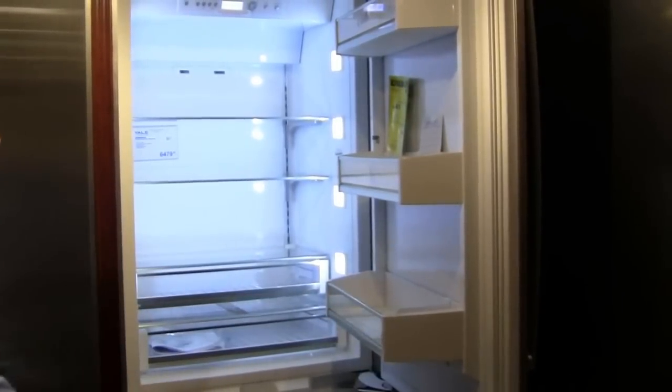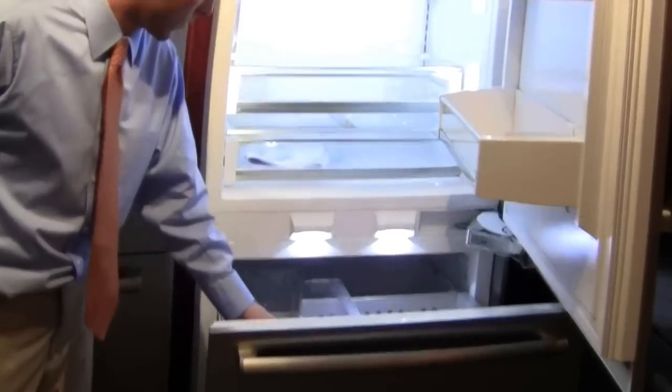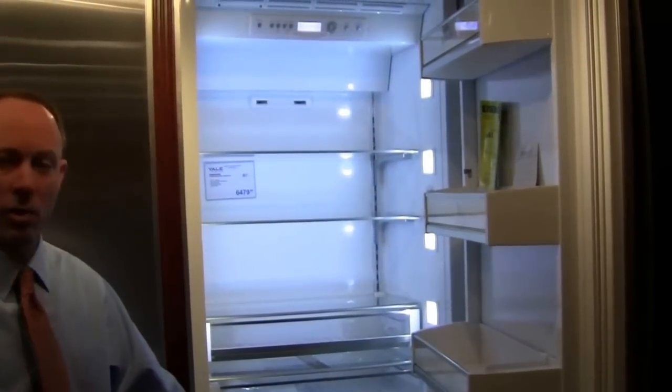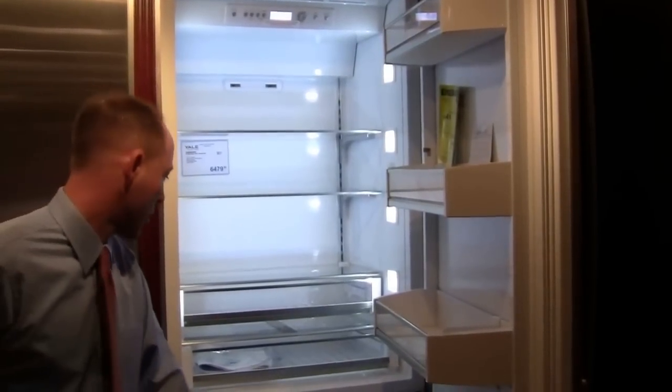Another nice thing with this particular Bosch is that it does have really nice LED lighting, a large freezer with an ice maker, and a quick freeze option. So if you're unloading your groceries and you want to get them back down to the temperature they should be stored at — which will help them last longer — you can use that as an option.